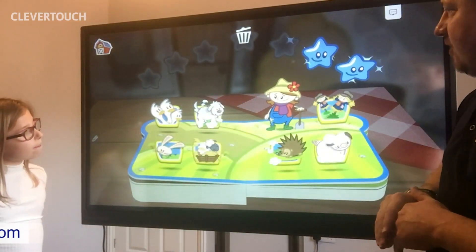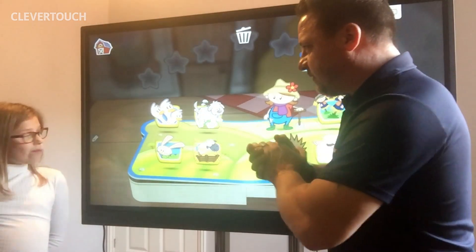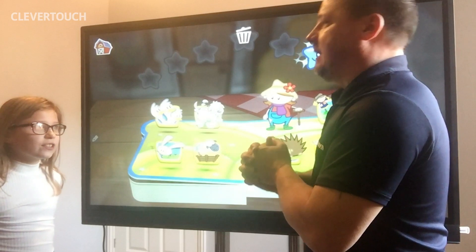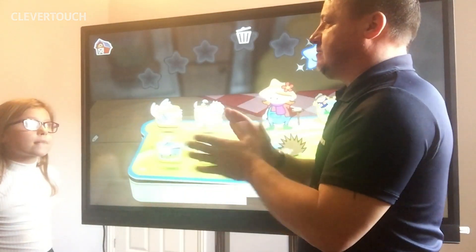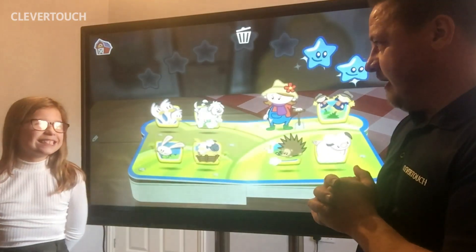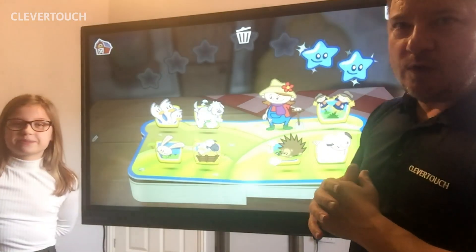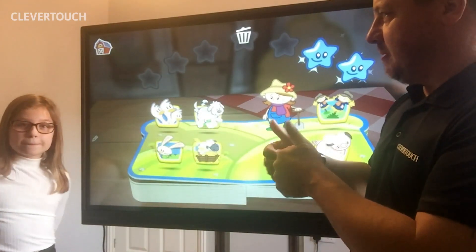Well done everybody. I think we've got a blue star. So remember we need to keep safe. What do we need to do? Wash our hands. For how long? 20 seconds. And when we go out, do we go out in groups or do we go out separately? Stay safe everybody. Well thank you for listening to Holly and I. Thank you. Did you have a good time? Yeah. And we'll come back and we'll do another session tomorrow. Good job. Bye. Bye.